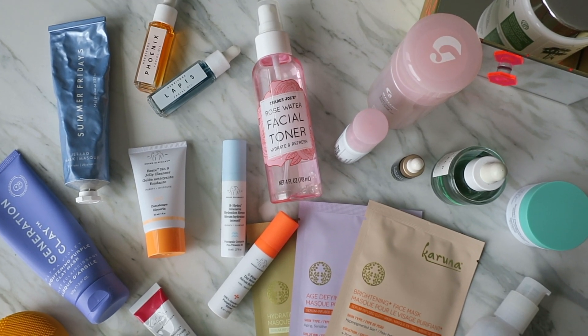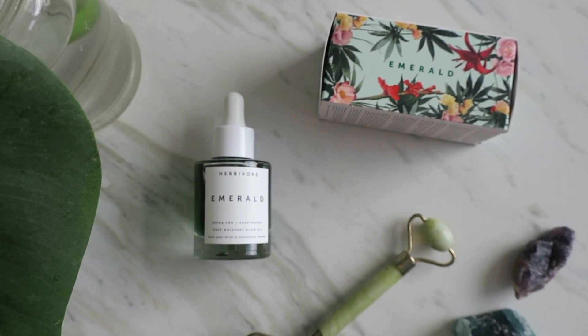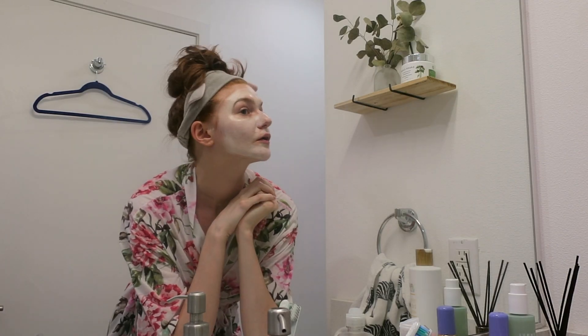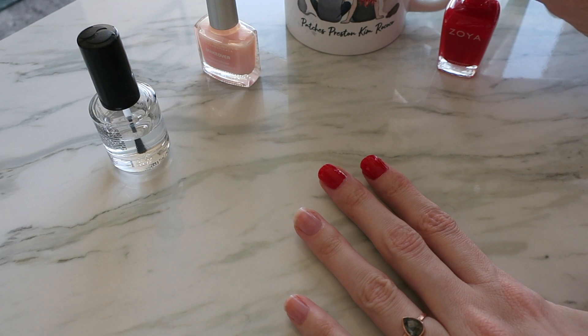For self-care, having a really luxe skincare routine day where you use all those random gadgets you've accumulated can be fun. I have some really random ones I tend not to use, but things like a jade roller are great. One weird gadget I got in a FabFitFun box is an anti-wrinkle light — that's fun to do on a self-care day. And doing a face mask is just classic self-care.